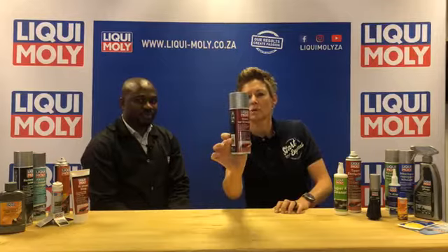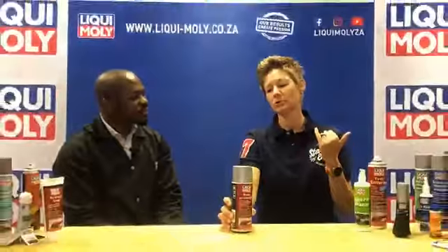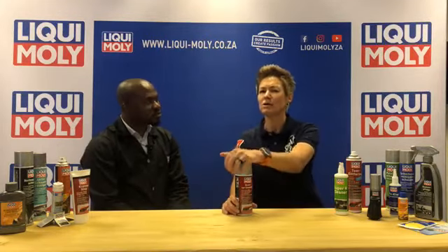If you have that problem, we suggest using our gloss spray wax. This product has nanotechnology so it covers the dust molecules, meaning if you bring your cloth to polish it, it's not going to scratch the vehicle. You'll be able to take off all that extra dirt without worrying about scratching, and it will easily remove insects and other bugs on the car. For small fine lines that don't need a scratch remover, it will also take those scratches off.